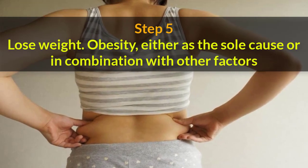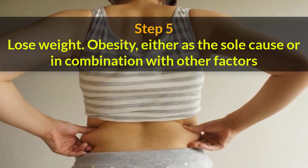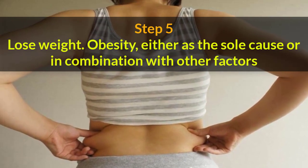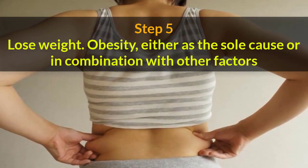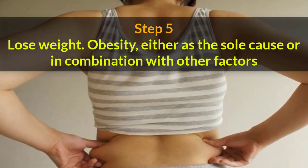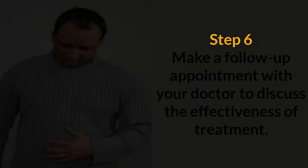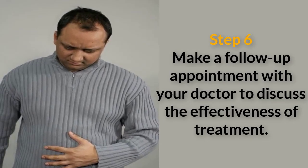Step 5. Lose weight. Obesity, either as the sole cause or in combination with other factors, is quickly becoming a risk factor for the development of cirrhosis, according to the National Digestive Diseases Information Clearinghouse. Lab Tests Online shows that cirrhosis elevates AST.